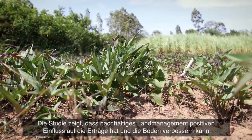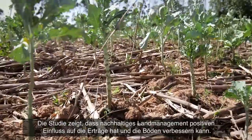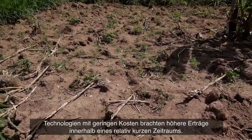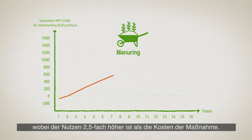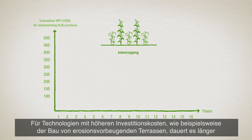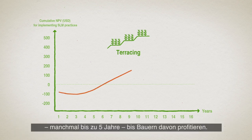The study demonstrated that sustainable land management can have a positive impact on yields while benefitting the soils too. Technologies with low costs provided considerably higher yield benefits within a relatively short period of time. For example, manuring provides quick returns after one year, with benefits outweighing the implementation cost by a factor of 2.5. Intercropping also provides positive returns to the farmer. For technologies with higher upfront costs, such as the construction of erosion-preventing terraces, it takes longer — sometimes up to five years — until farmers reap benefits from their investments.